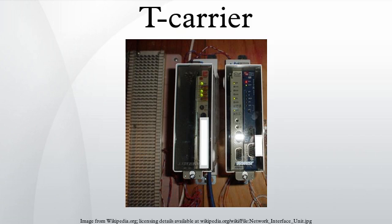T-carrier, sometimes abbreviated as TCXR, refers to one of several digital transmission systems developed by Bell Labs. T-carriers are used in North America, South Korea, and Japan.